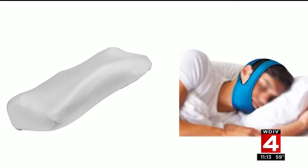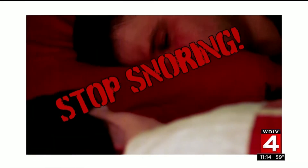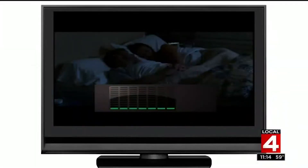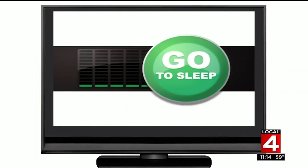Pillows, chin straps, even eye masks — there are so many products out there on the market claiming they can help you stop snoring. Would you like to put a stop to your snoring? But do any of them really work?